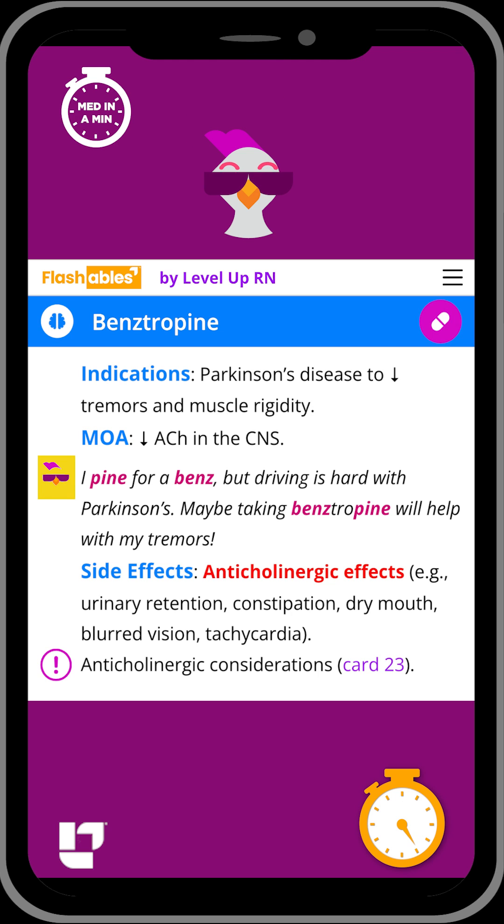Our cool chicken hint to help you remember this medication is: 'I pine for a Ben's, but driving is hard with Parkinson's. Maybe taking benztropine will help with my tremors.'